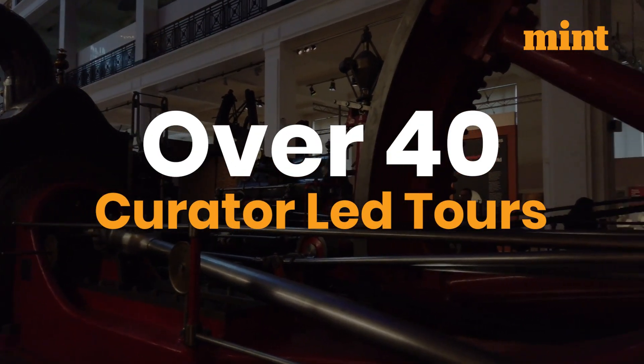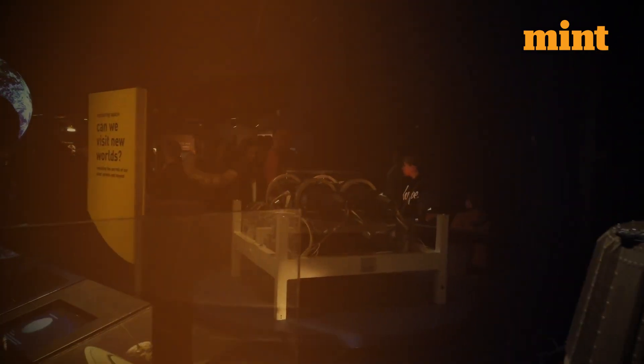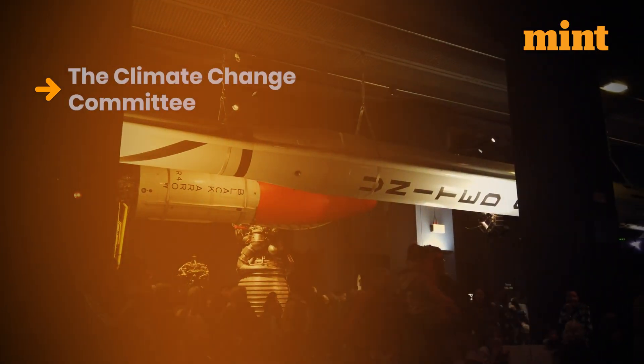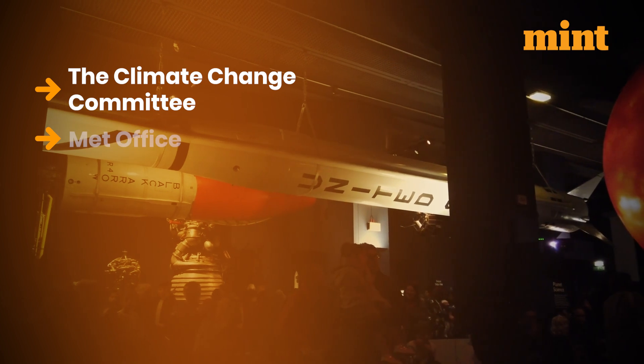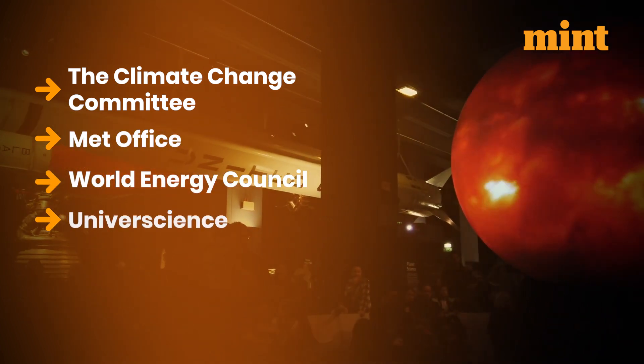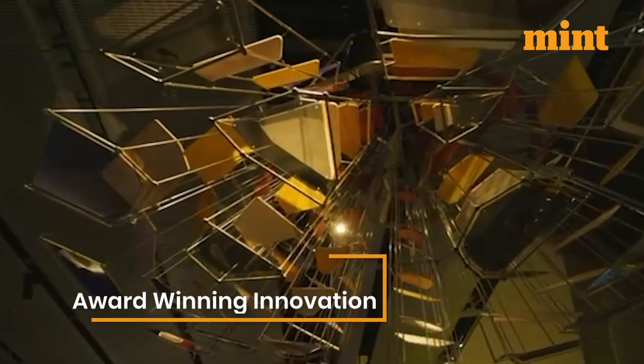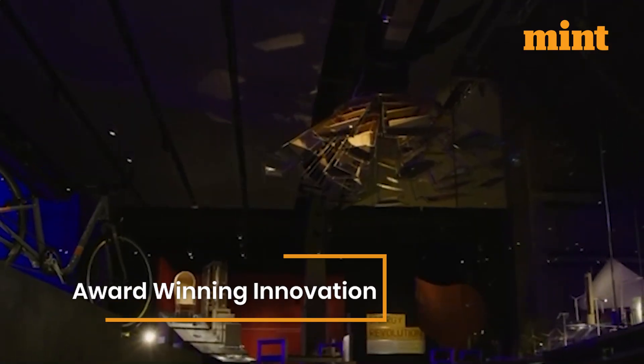Over 40 curator-led tours have been conducted, engaging organizations like the Climate Change Committee, Met Office, World Energy Council, Universe Science, and UK Government Departments. The gallery won the 2024 Brick Awards for Innovation.